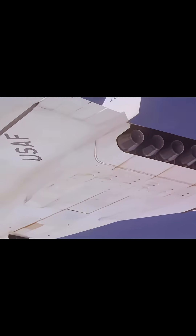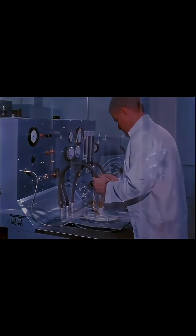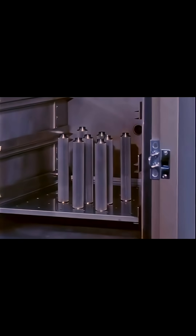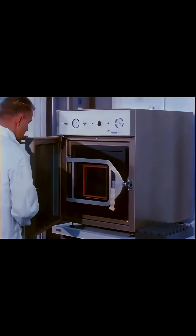Over 189 feet long with a wingspan of 105 feet, its construction was unlike anything seen before — a honeycomb sandwich structure made predominantly of stainless steel and titanium, designed to withstand the searing heat generated by sustained Mach 3 flight.